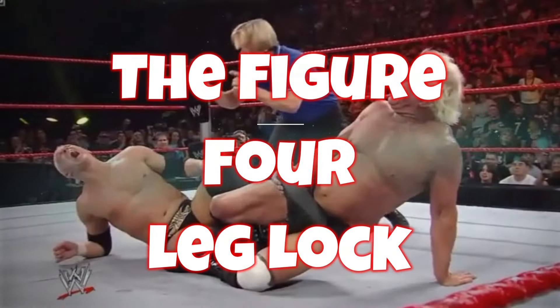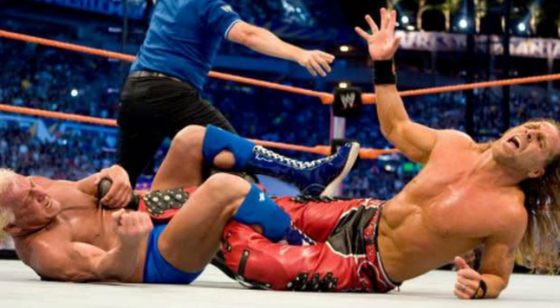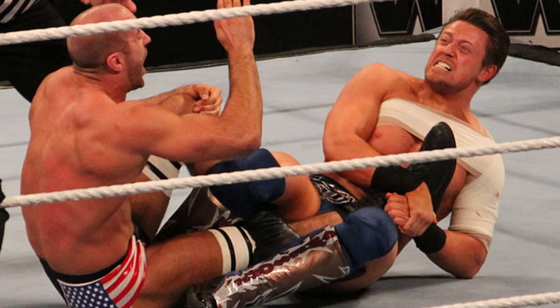The figure four leg lock comes in at number eight. Iconically you think of Ric Flair — he really brought the figure four into the spotlight as a main move. It was the deadliest of top-range submission holds. Once you were locked into that figure four leg lock, you were stuck. You could rock and roll, but it was going to finish you off — and if it didn't, it left your legs so damaged you couldn't finish the match properly anyway.